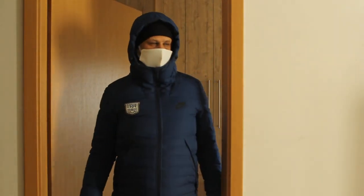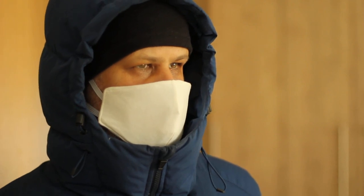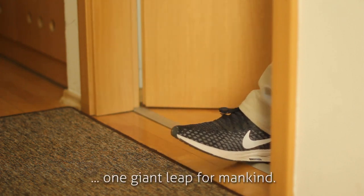The surface appears to be very fine grained as you get close to it. It's almost like a powder. That's one small step for man, one giant leap for mankind.